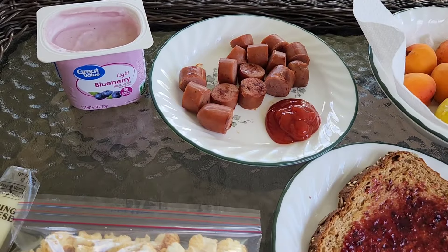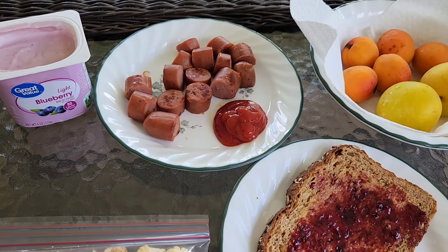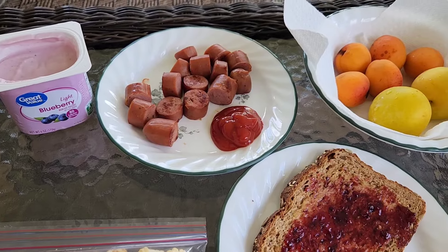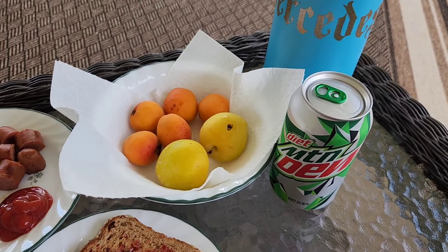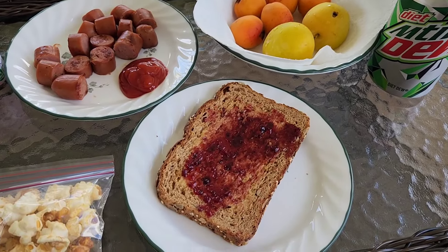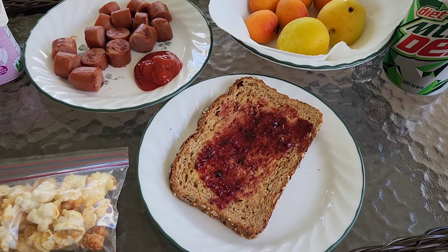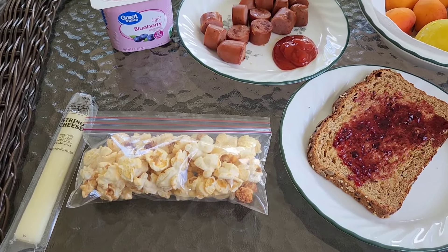For lunch today I'm having a light blueberry yogurt and two chicken hot dogs with some ketchup. I'm having plums and apricots, my big thing of water, a diet Mountain Dew, some toast with butter and jelly, some Boom Chicka Pop kettle corn, and a light string cheese.